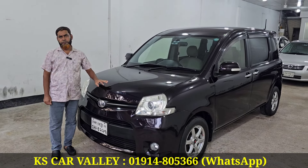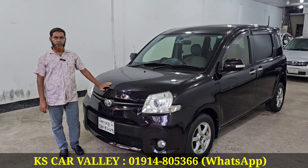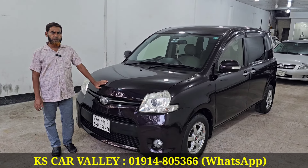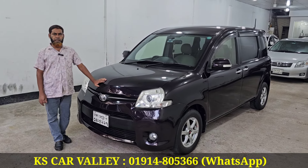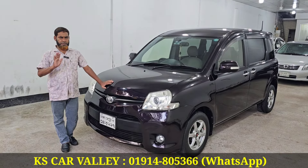I will buy a microbus at a price of $85,000. My mobile number is 01914805366. Thank you.